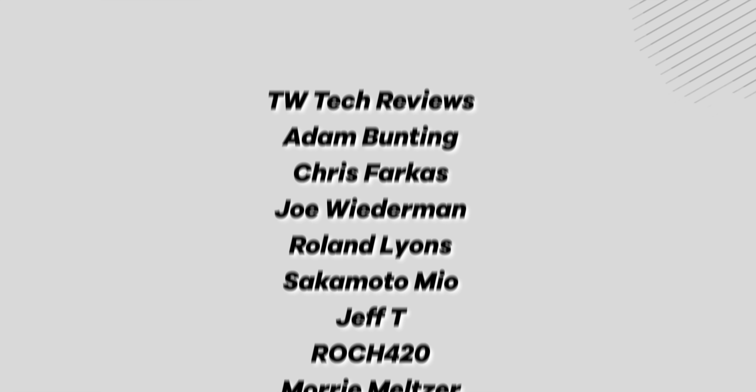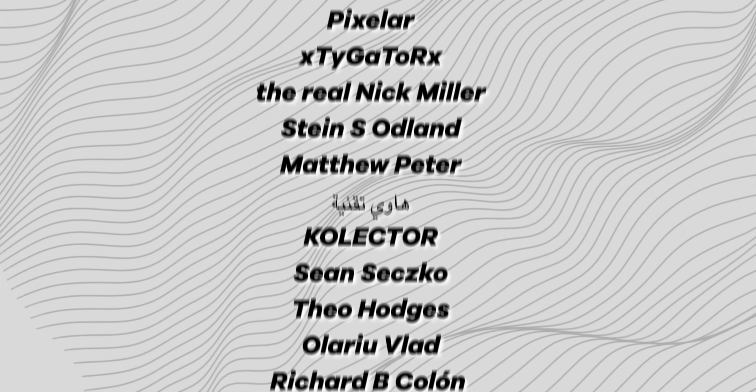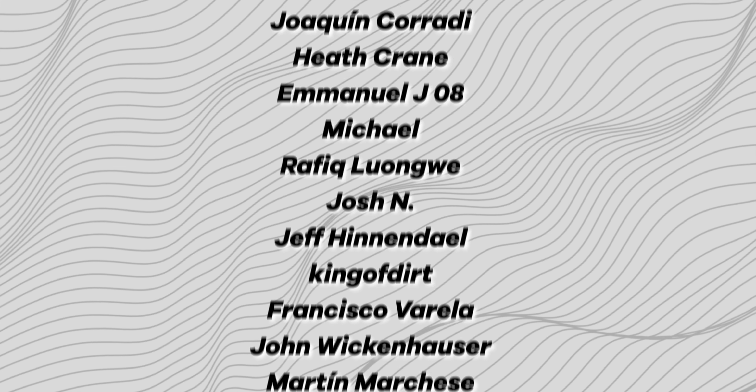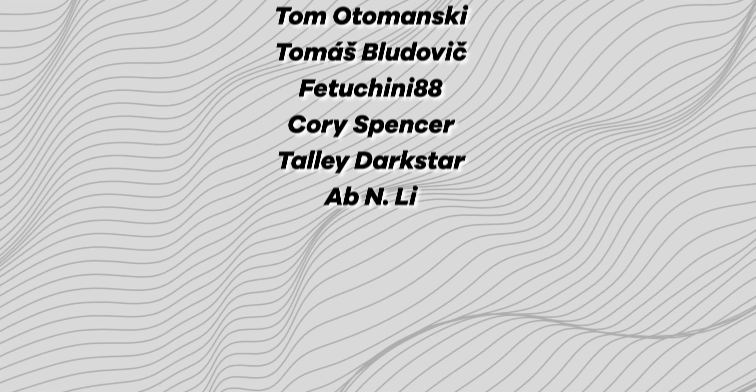In the meantime, huge shout out to our channel members on screen right now — thank you so much for your support, and make sure to check out the April wallpaper pack if you haven't already. Please stick around and subscribe for more Android content like this. Until next time, this has been Jordan Floyd with 9to5Google. Thank you so much for watching and I'll see you in the next one.